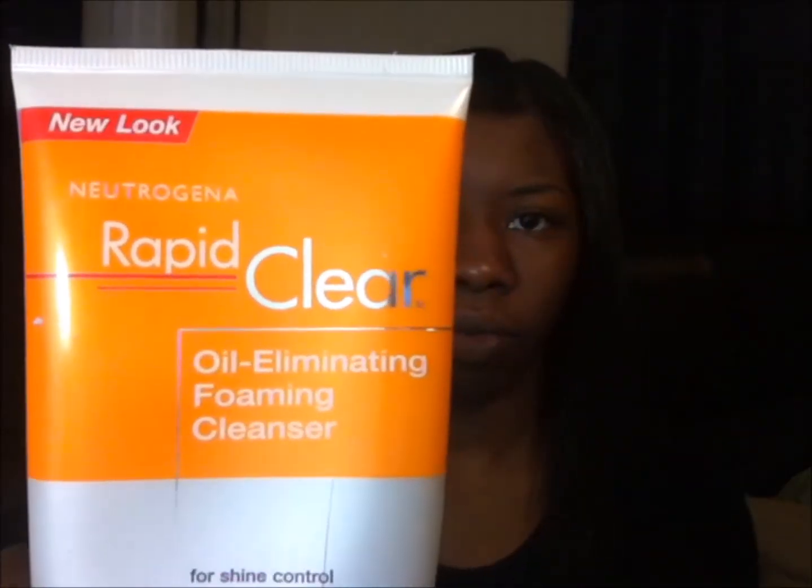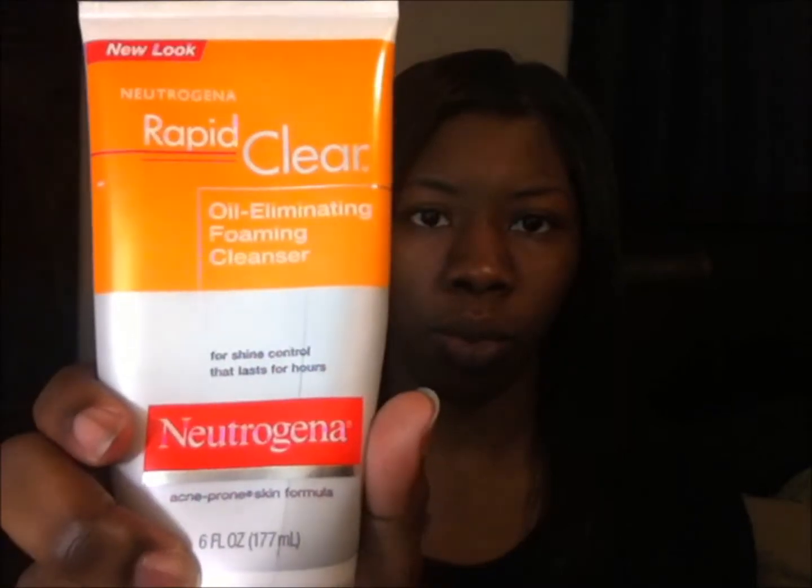Before putting makeup on my face I always do my face cleanser with Neutrogena Rapid Clear.